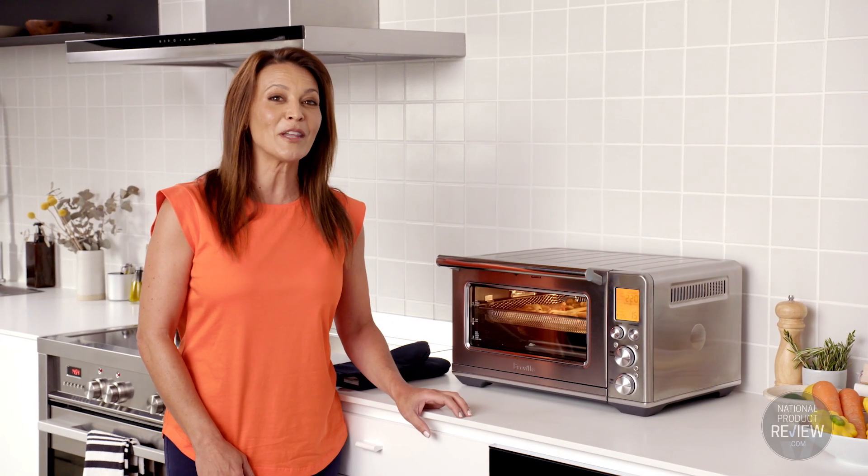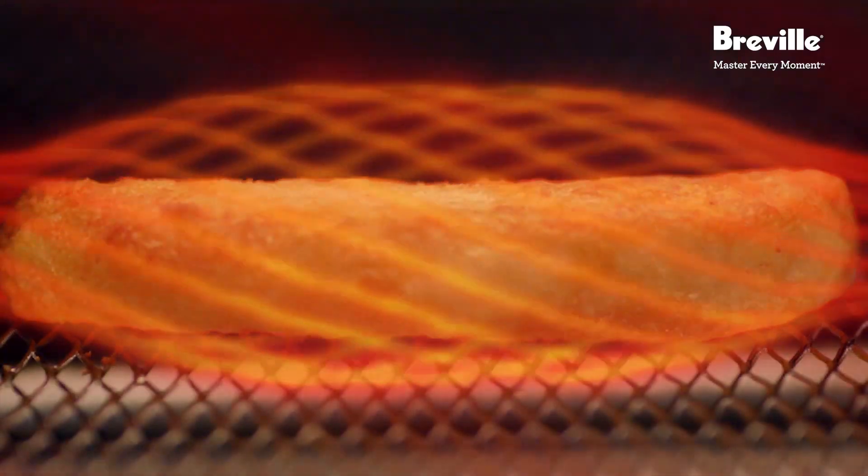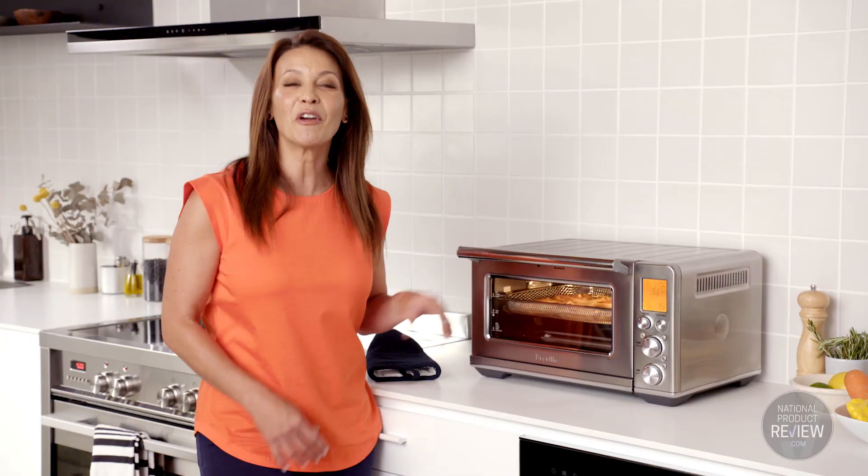Using digital thermometer control and a two-speed convection fan, the smart oven airfry automatically adjusts the temperature, power level and airflow to create fast and even heat no matter what you're cooking.